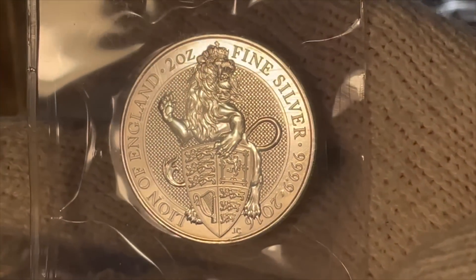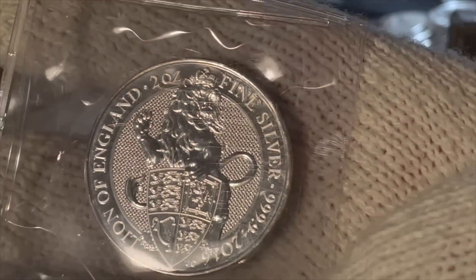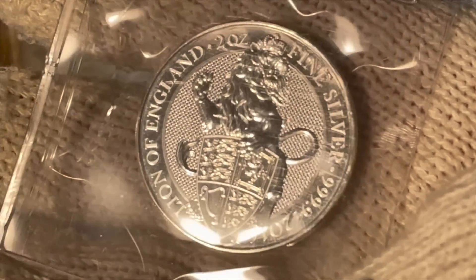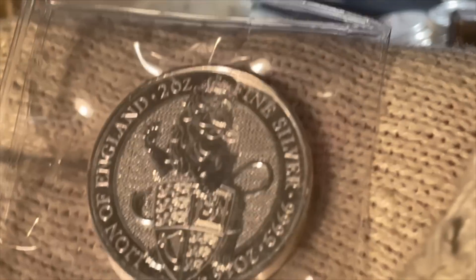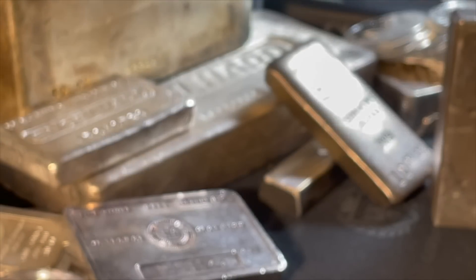There's something I bought many years ago — a bunch of these Lions of England, the first in the Queen's Beast series. I bought a lot of them and I paid too much for them, but wait long enough and now these are bringing a nice premium over what I paid, which was well over spot at the time.